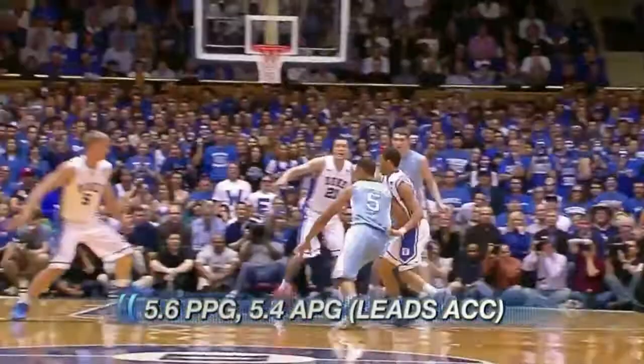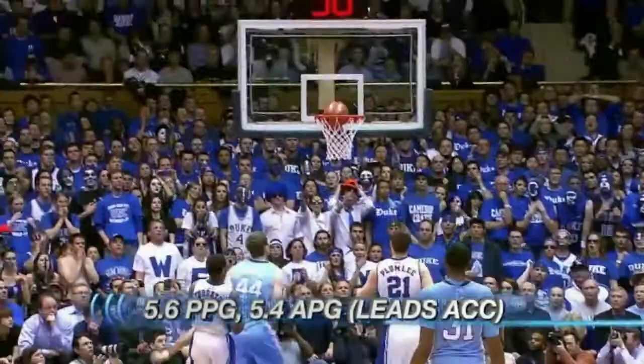Kendall Marshall, the point guard — he's been outstanding. He's got excellent peripheral vision and he leads the ACC in assists. He's willing to give the ball up early; he doesn't allow it to stick in his hands. If you're open, he'll get it to you.